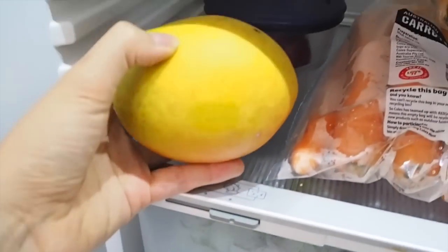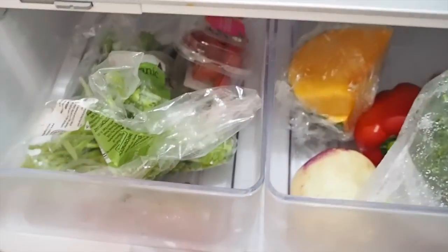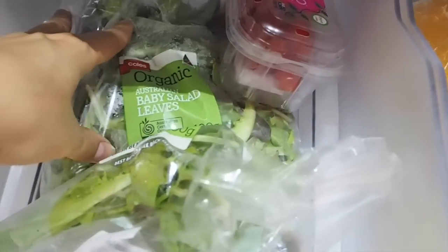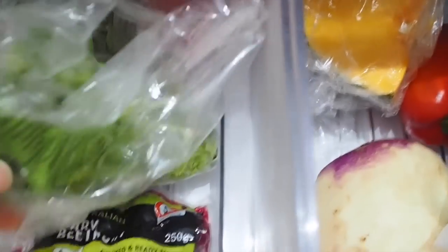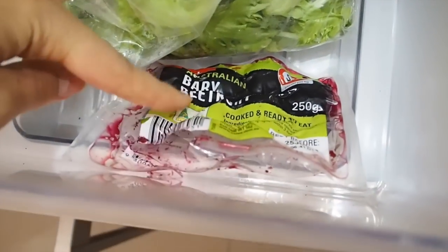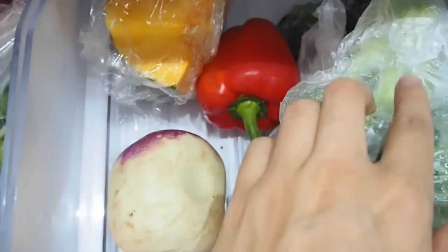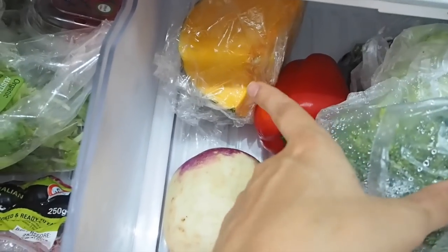Down in the drawers we have some organic leaves — leaves are one of those things that are highly sprayed so we try to always buy organic. Also got a few cooked beetroots ready to eat, great for topping salads. Over here there's broccoli, zucchini, capsicum, a turnip, and some more pumpkin.